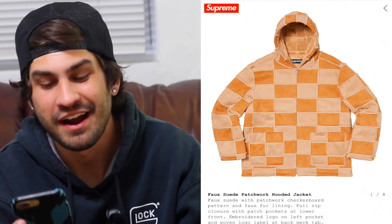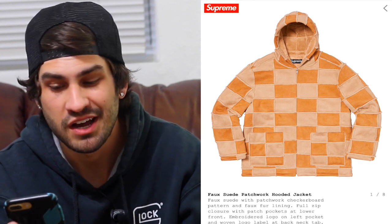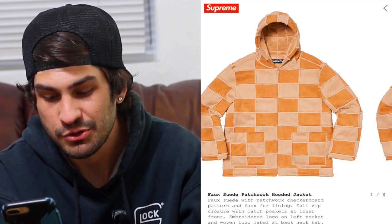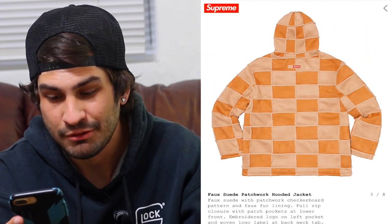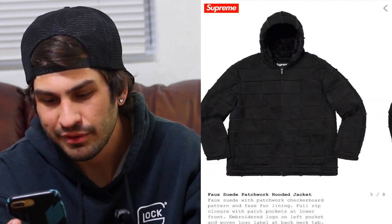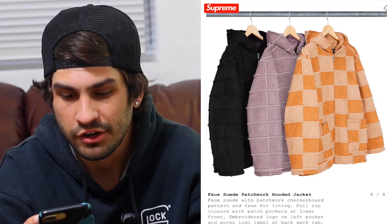This piece was one of the first where I was like, okay, this is starting to get fire. You guys know I love patchwork and cut-and-sew anything, so the fake suede patchwork is just really nice. I really like the brown and black — you can't really tell too much, it's like a subtle flex. Same with the gray, but the brown really makes it pop and looks almost like a checkerboard, which is probably what they were going for.